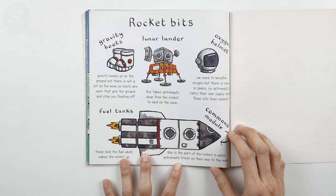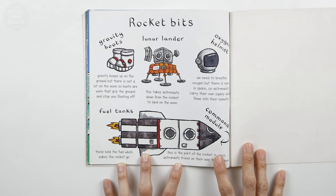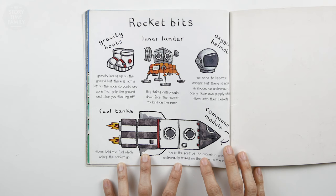Command module — this is the part of a rocket in which astronauts travel on their way to the moon. Fuel tanks — these hold the fuel which makes a rocket go. Gravity boots — gravity keeps us on the ground, but there is not a lot on the moon, so boots are worn that grip the ground and stop you from floating off.